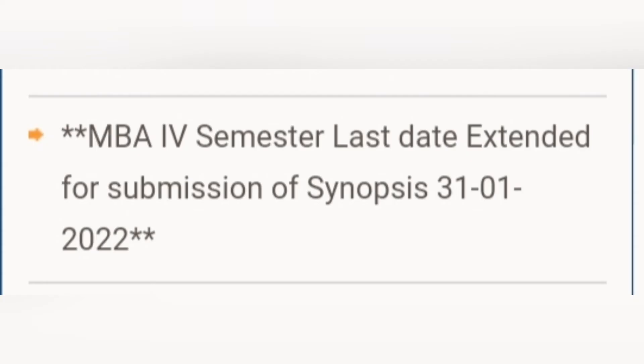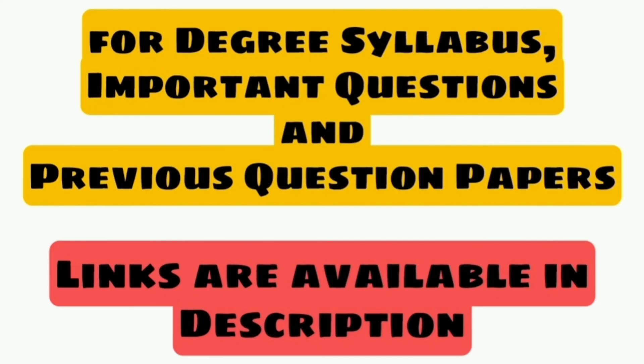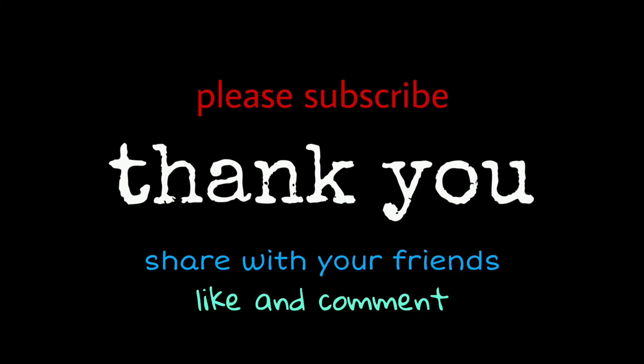Thank you for watching — like and share this video with your friends. For study material and notes, a telegram channel link is available in the description, along with degree syllabus, important questions, and previous question paper links. Go through them — I think it will be helpful for your preparation. All the best students for your upcoming exam.